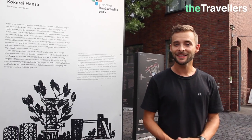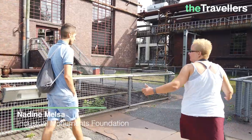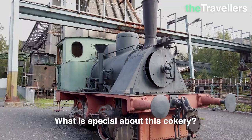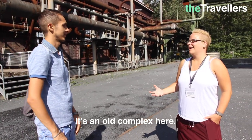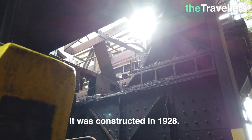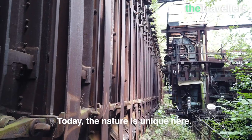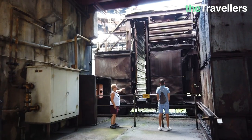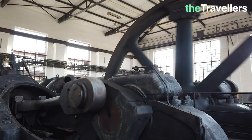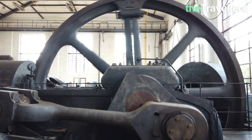We are at the Hansa Kokery to learn more about the Ruhr Valley's industrial past. Until the 1990s, the streets, towers and halls were covered in tar fumes and coal dust. What's the special thing here in the Kokery? We have a device from 1928, which is a relatively old device, nicely paired with a little bit of nature that has grown into it. Coke was produced here from the coal of the neighboring collieries, which in turn was used for iron production.